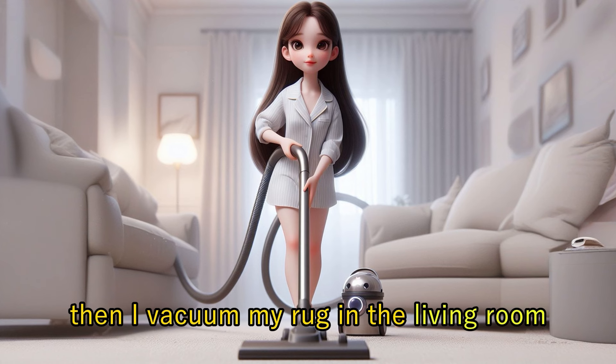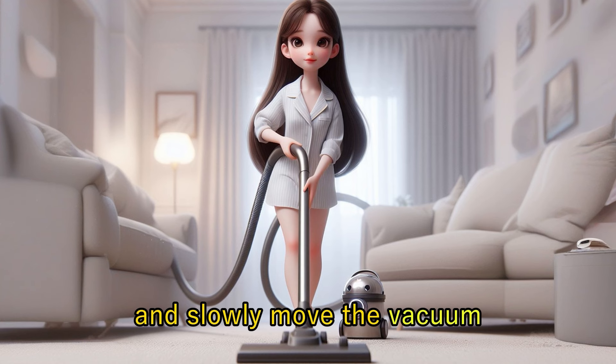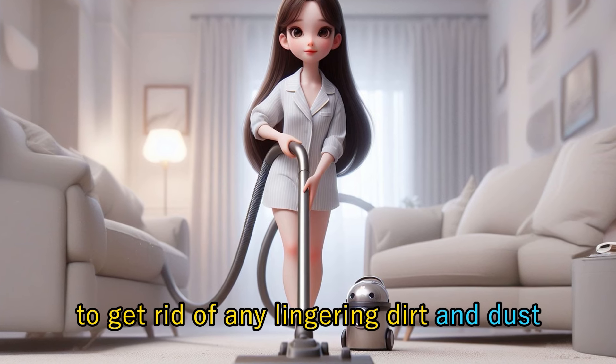Then I vacuum my rug in the living room. Start at one corner of the rug and slowly move the vacuum. It's a bit louder, but it's worth it to get rid of any lingering dirt and dust.